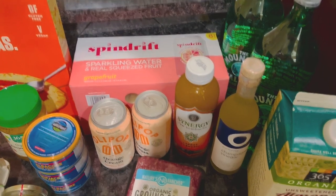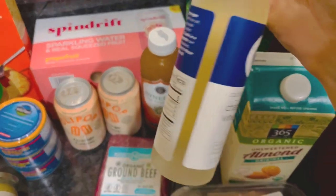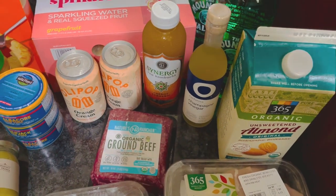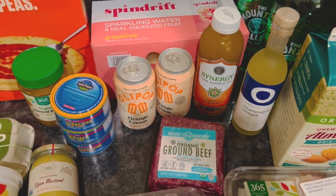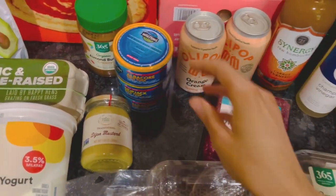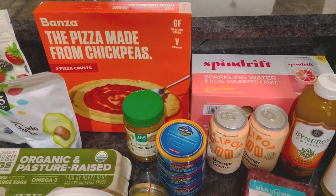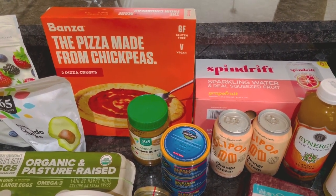Spindrift was on sale again — gotta have them. Champagne vinegar — the plum salad recipe I was talking about calls for this. We've never had this kind of vinegar before, but I figured we could use it for other salads too, so I'm excited to try it. Another kombucha. Ollipops are on sale again. Some tuna — we're going to make tuna meatballs. We got two albacore and one skipjack; we really like the Wild Planet brand. Almond butter for smoothies. The Banza pizza crust is really good and a bit healthier — that's for our Thai chicken pizza. I recommend trying it.